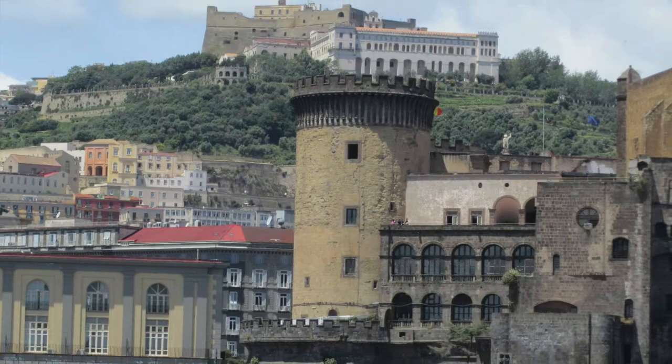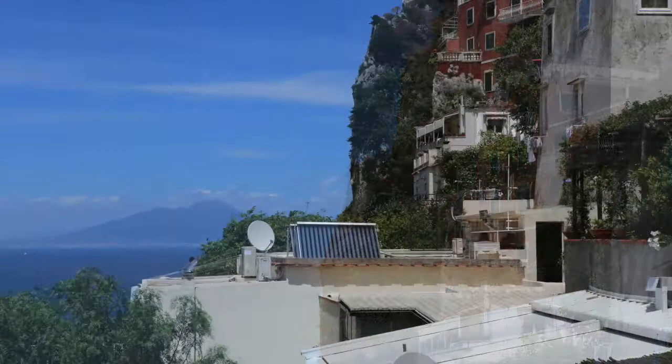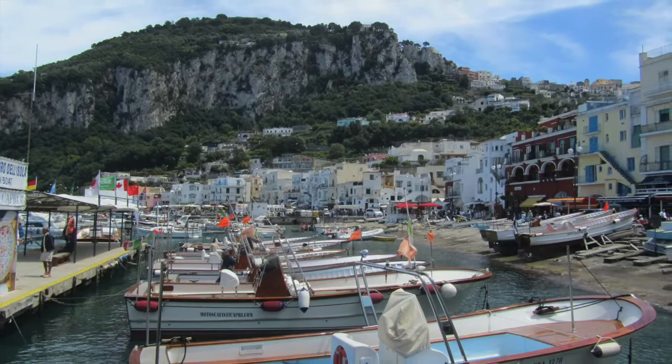Capri has two cities: Capri and Anacapri. The sights are beautiful. That mountain is where Anacapri is, at the top. Just look at these houses built on the side of the cliff. And there is a beautiful view of Mount Vesuvius, the volcano. This is an island of sun, fun, and boats.